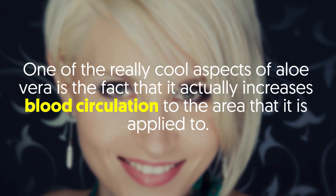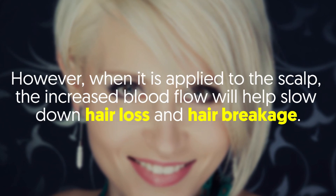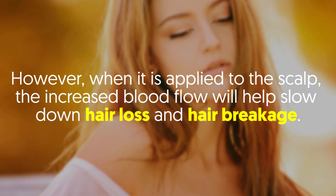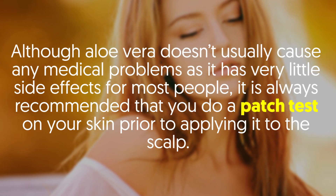It promotes hair growth. One of the really cool aspects of aloe vera is the fact that it actually increases blood circulation to the area that it is applied to. This is why it is often used on people who are treating wounds. However, when it is applied to the scalp, the increased blood flow will help slow down hair loss and hair breakage.